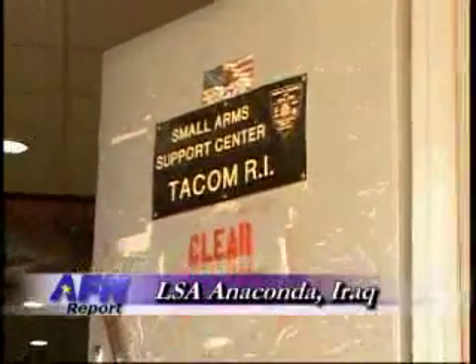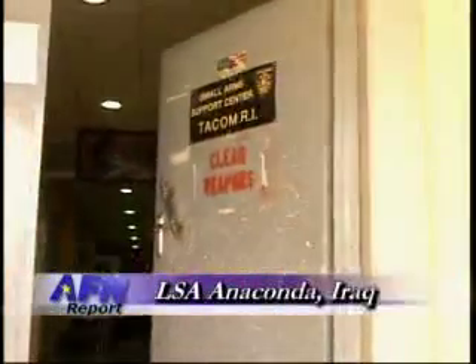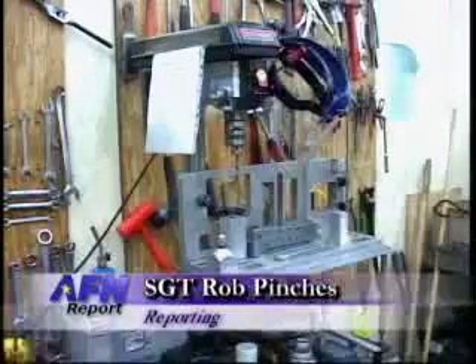The Small Arms Support Center, part of the Army Materiel Command here on LSA Anaconda, is making sure that soldiers get the help they need to maintain, repair, and if necessary, replace their personal firearms.